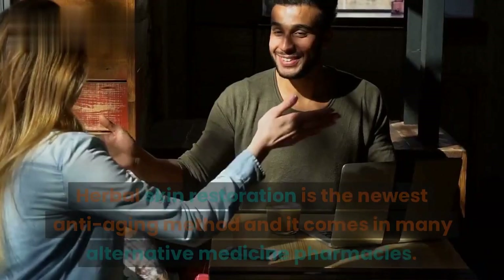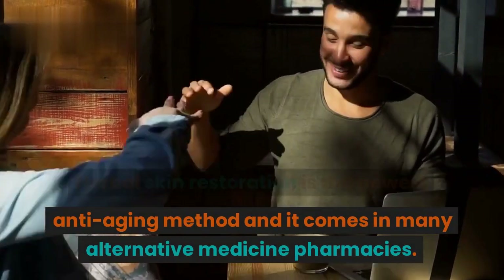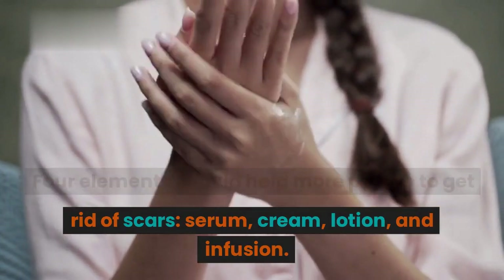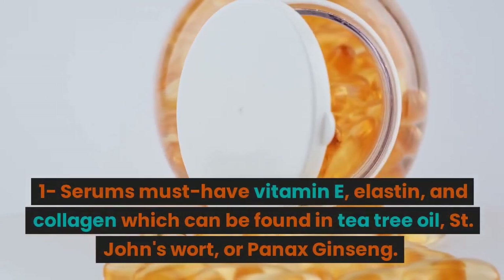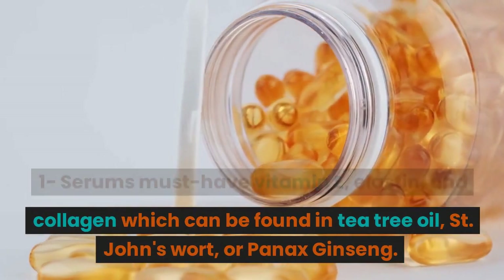Finally, herbal skin restoration is the newest anti-aging method and it comes in many alternative medicine pharmacies. Four elements should help more people get rid of scars: serum, cream, lotion, and infusion. One's serums must have vitamin E, elastin, and collagen, which can be found in tea tree oil, St. John's wort, or panics.